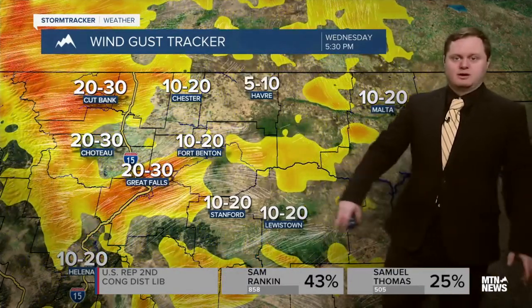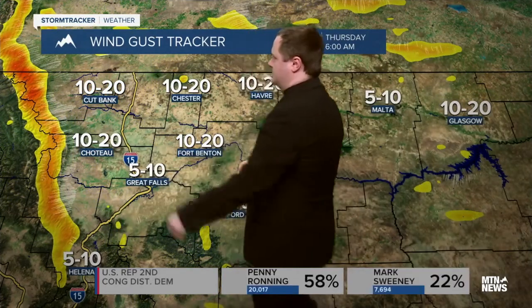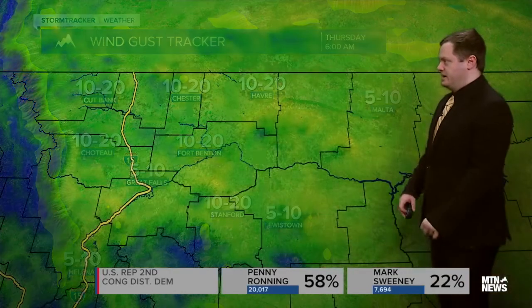The wind gust tracker does show us with gusts up to 30 miles per hour in western Montana as we head towards the afternoon. Most of that wind today is going to be from the west and will be dying down as we head into the overnight hours tonight and into early tomorrow morning, with the exception of areas just east of the continental divide as we head into Thursday.